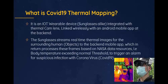Body temperature exceeding the normal threshold triggers an alarm for suspicious infection with coronavirus, COVID-19.